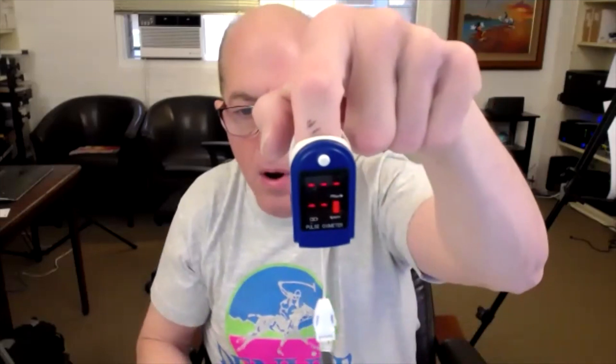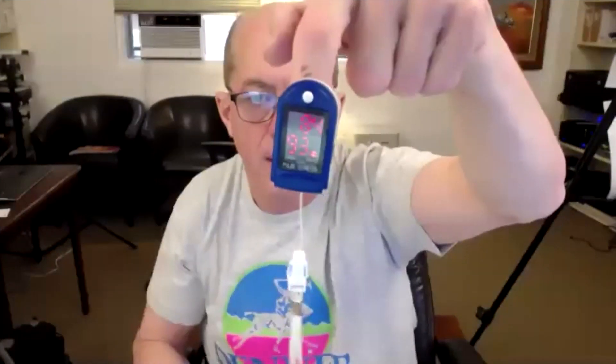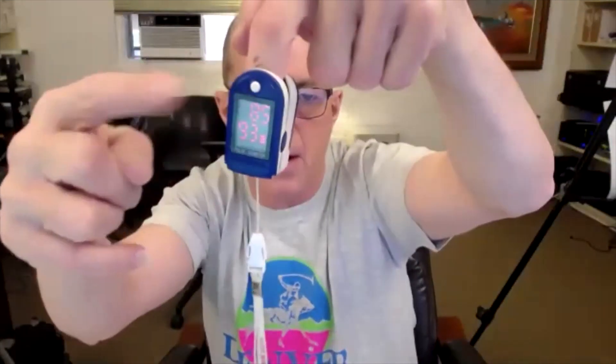You've seen these — it's a device that fits on your finger, and what it does is it measures your heart rate and your oxygen level. So I am 97% saturated with a heart rate of 68, and that little thing going up and down over there is my heart rate.